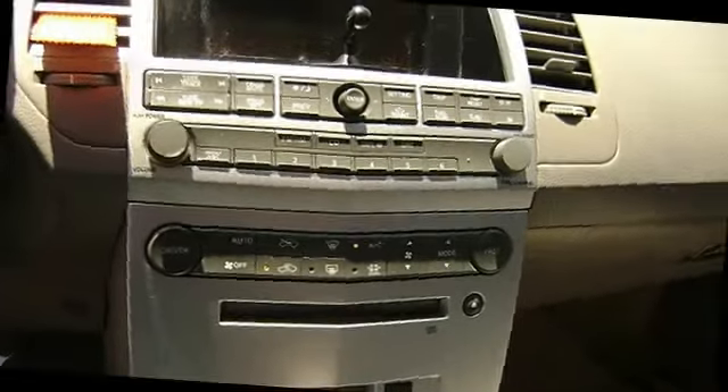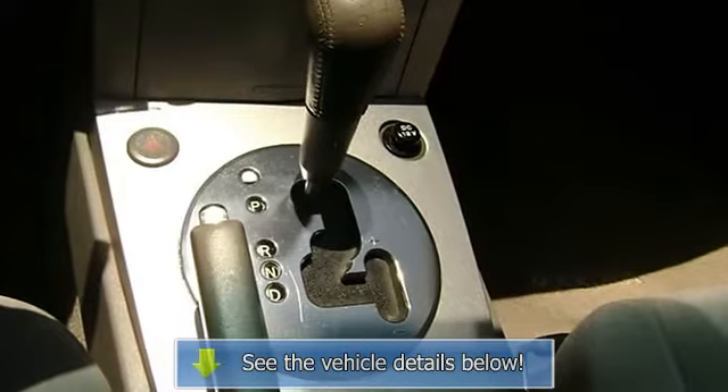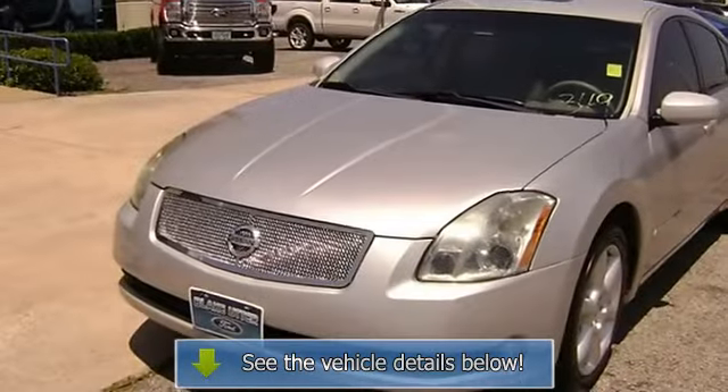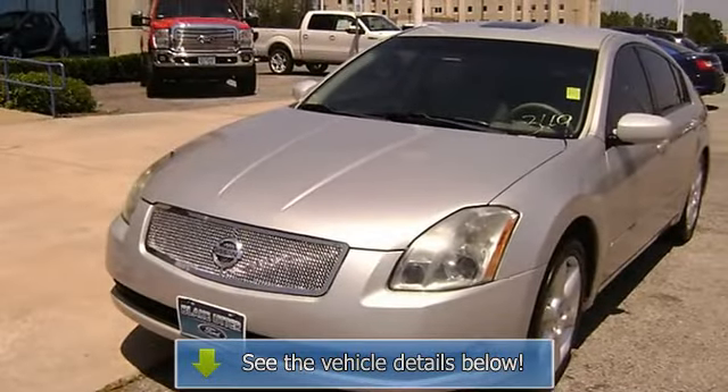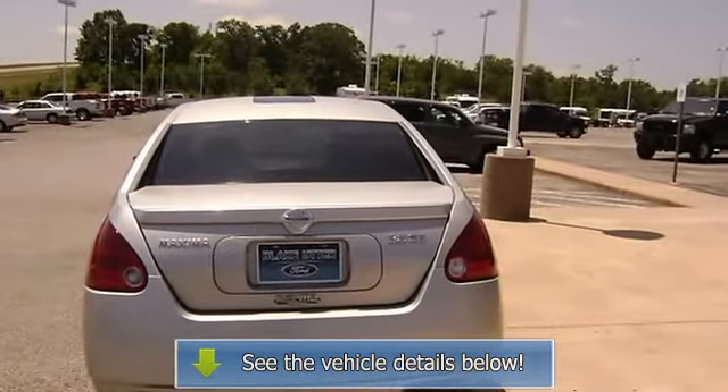View all our inventory — automatic transmission — at www.blakeutterford.com. Call or email Terry Erby, Internet Relations Manager. Follow us on Facebook.